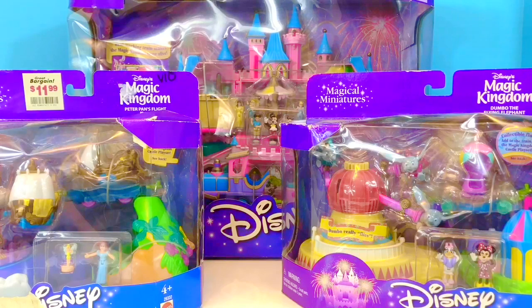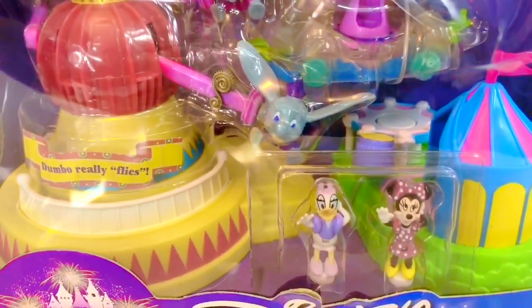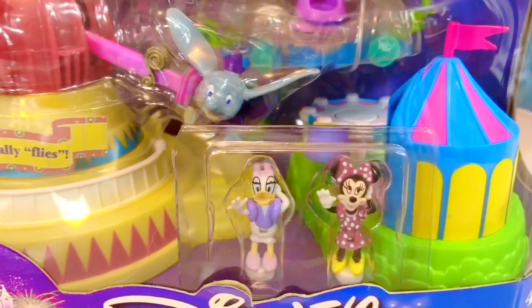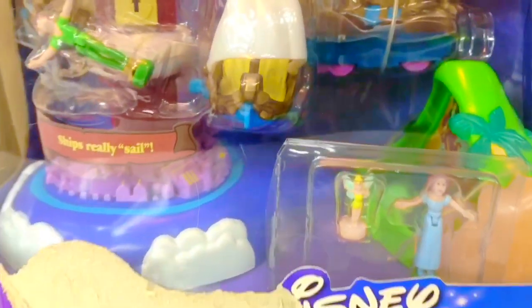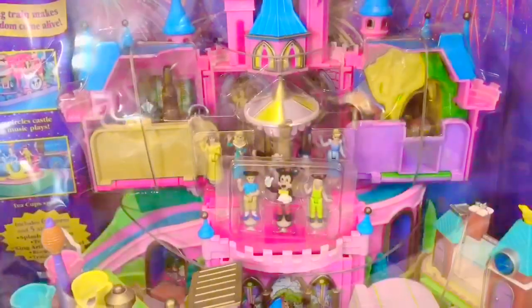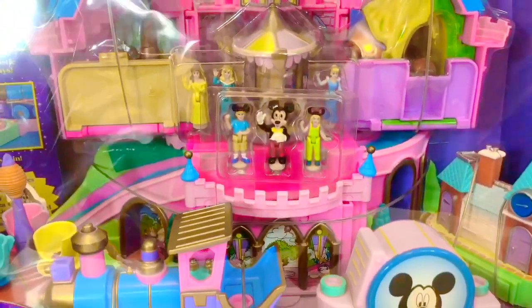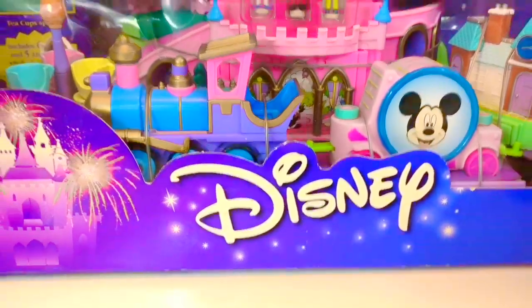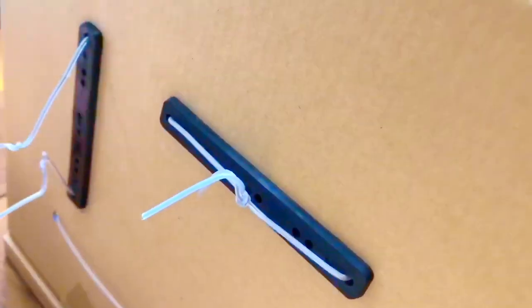Hello and welcome to Tiny Treasures! We are so excited to open this rare Disney's Magic Kingdom Castle playset with Dumbo the Flying Elephant and Peter Pan's Flight playset accessories. We have the entire set. Look at how tiny the little characters are — they're so tiny they could get lost fairly easily. We're going to be very careful when we open the boxes.